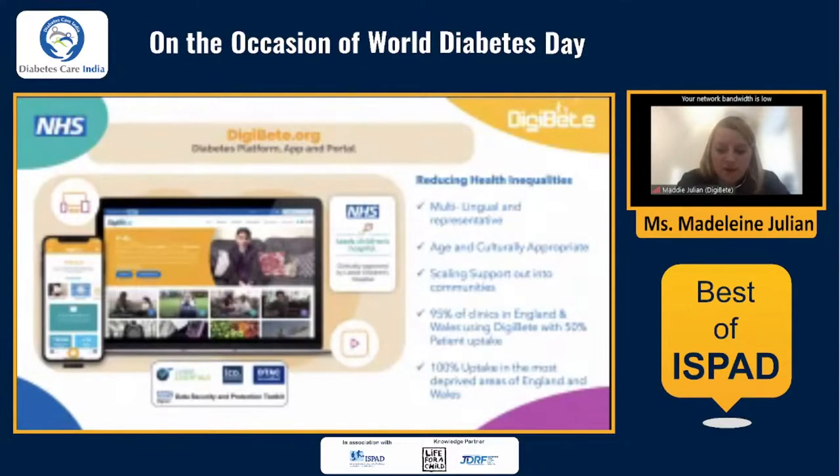We embarked on a big mission at the beginning of COVID to make sure that everybody had not just the website, but the availability of the DigiBeat app, which tailors all the support by age. As you grow up with diabetes, you have different issues and different things you need support with — going into puberty, transitioning into adult care, going to secondary school. We've heard about school issues today, and sadly it's the same in the UK. We've done lots of work on the website, so please use those free resources if they help structure things.